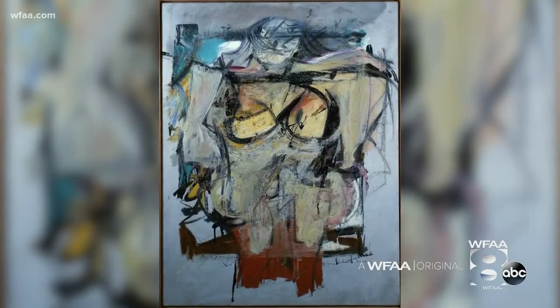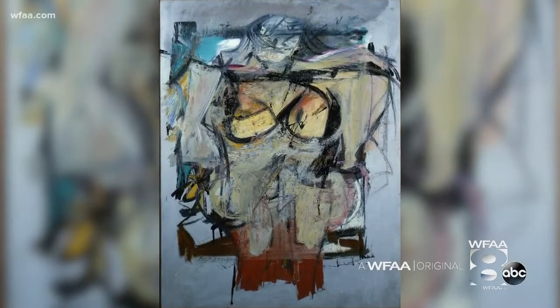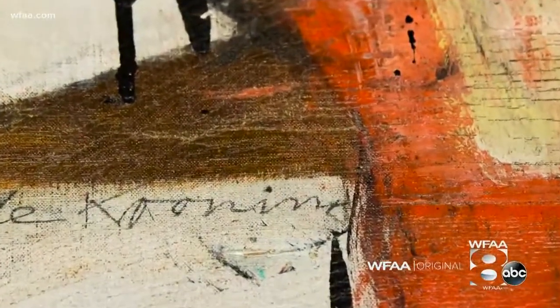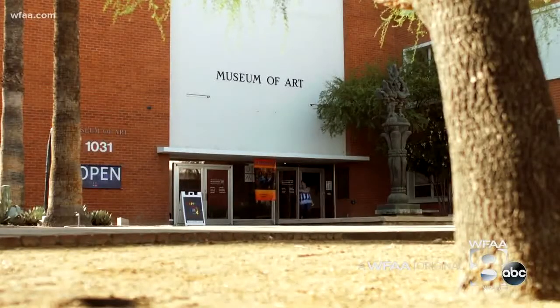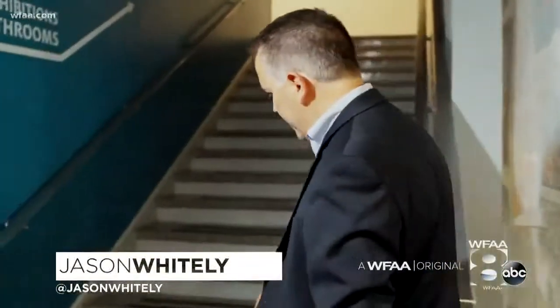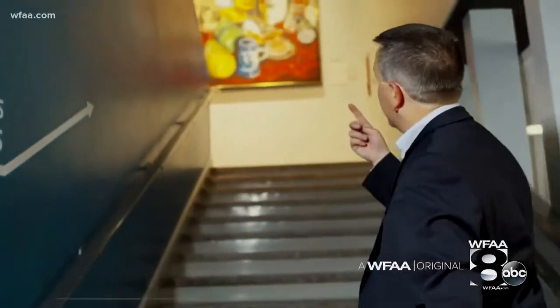The painting is called Woman Ochre — Abstract Expressionism, painted by Willem de Kooning in the mid-50s and donated to the university a few years later. The theft happened the day after Thanksgiving in 1985. A security guard agreed to let a man and a woman come in the museum just before it opened. The woman distracted the guard at the base of the stairs. The man went upstairs, used a blade to cut out the painting, and they both took off in a hurry.